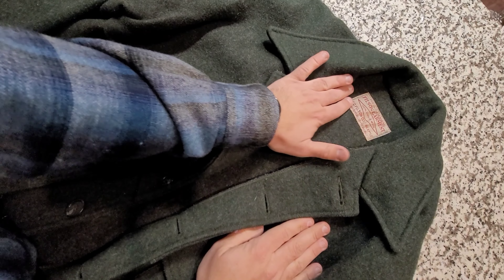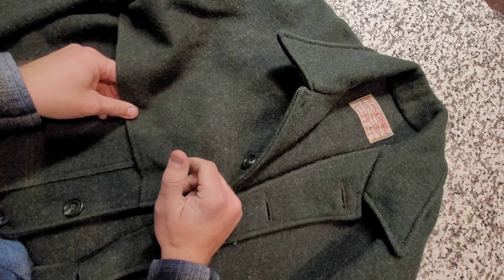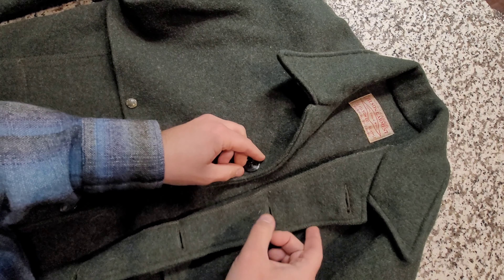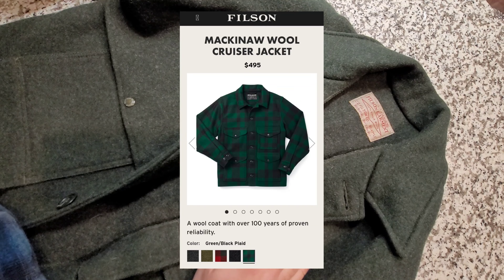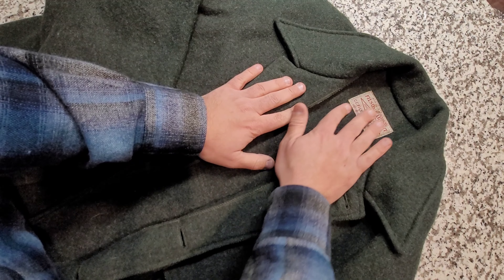Well, here it is — this is the famous Filson Mackinaw Cruiser jacket. The one I own is the double Mackinaw Cruiser. There's a single and a double version; the double has an extra layer of wool, hence the name. I actually picked this one up secondhand for a little over $200, which is quite a bit of savings over the $500-plus price tag. The single version is around $500 and the double is closer to $650 — a steep price for a jacket.